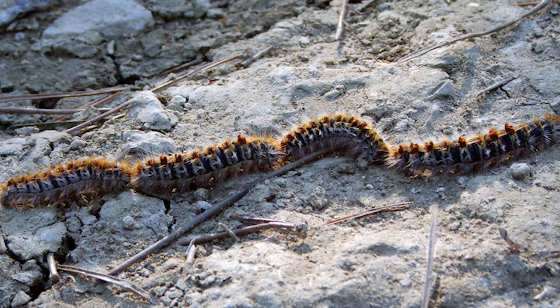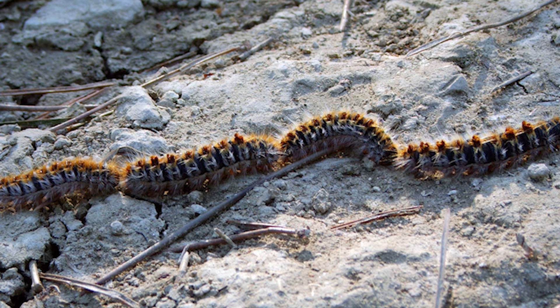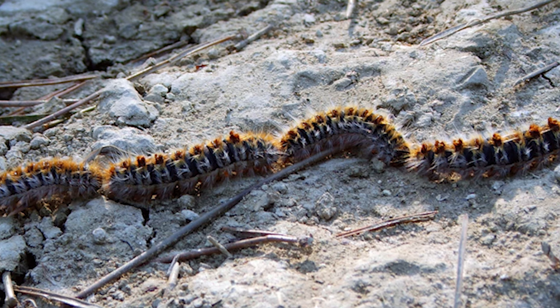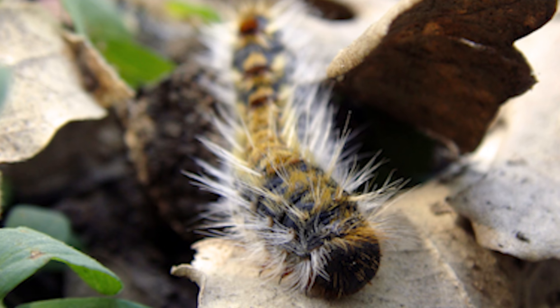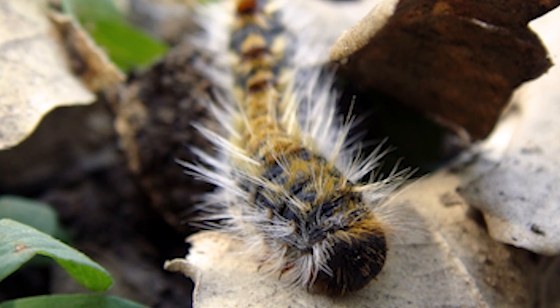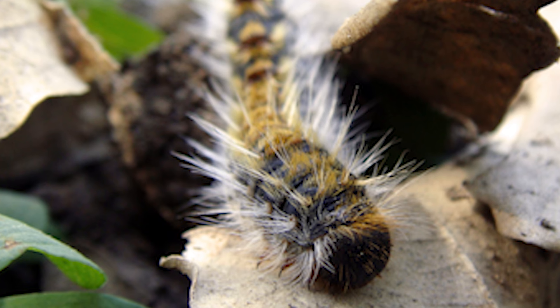Боровата процесионка е вид гъсеница, която е известна със своя прецизен начин на движение в дълги колони, наречени процеси. Тя е разпространена главно във високите части на дървесните култури от рода Pinus (борови видове) в Европа. В това видео ще научите повече за боровата процесионка и какви опасности крие тя.